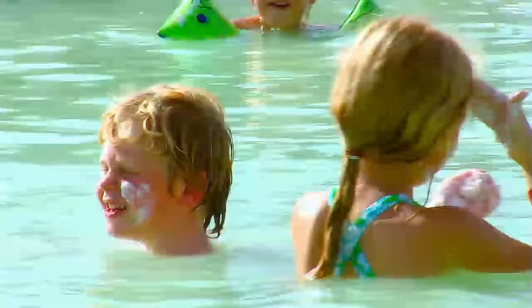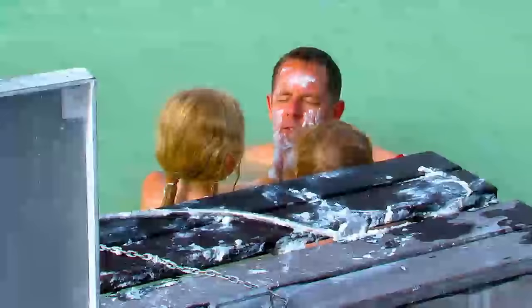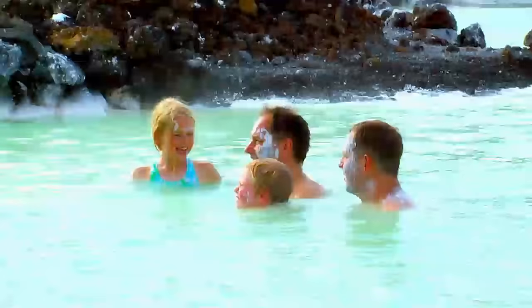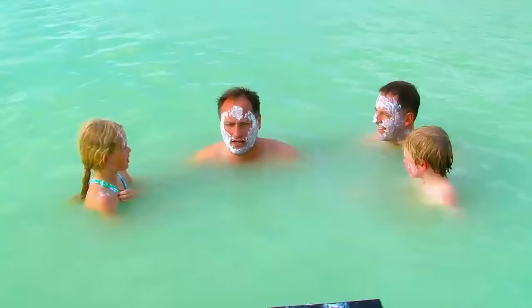I'm going to keep mine on for a long time because I need my beauty. I'm going to have a daddy makeover. That is cold. Will it make me look younger? No. Hendrik, can you count to three in Icelandic so we can all dunk under the water and get it all off our face? Yeah, let's do it.